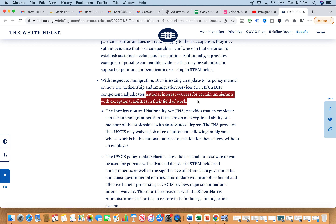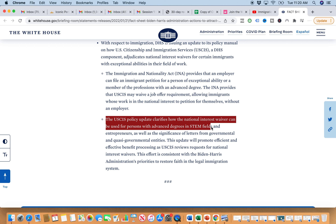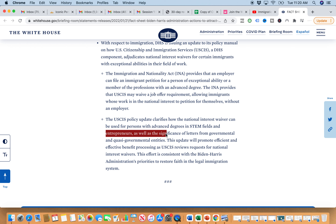The recent update covers National Interest Waivers for certain immigrant categories with exceptional abilities in their field of work. Basically, to get that National Interest Waiver, you don't actually need an employer. You can do it without an employer — you can waive the job requirement and you don't need PERM. You can do that if you qualify — if you are exceptional in your field, have a master's degree or advanced degree, or are a member of a profession. On top of that, you meet the additional three-prong test. The USCIS policy update clarifies how the National Interest Waiver can be used for persons with advanced degrees in STEM fields and entrepreneurs, as well as the significance of letters from governmental and quasi-governmental entities.